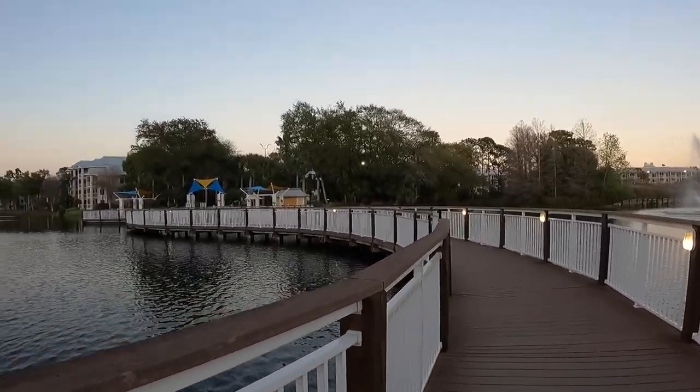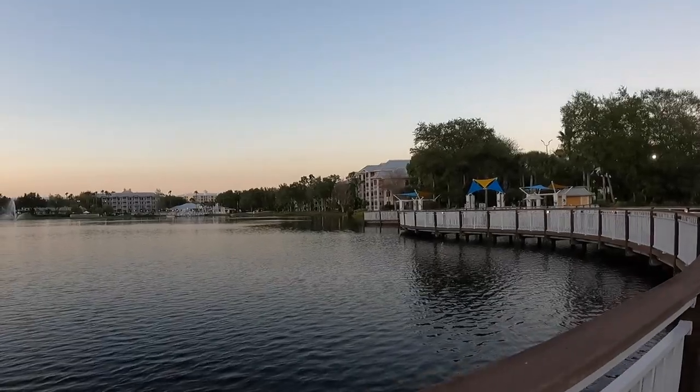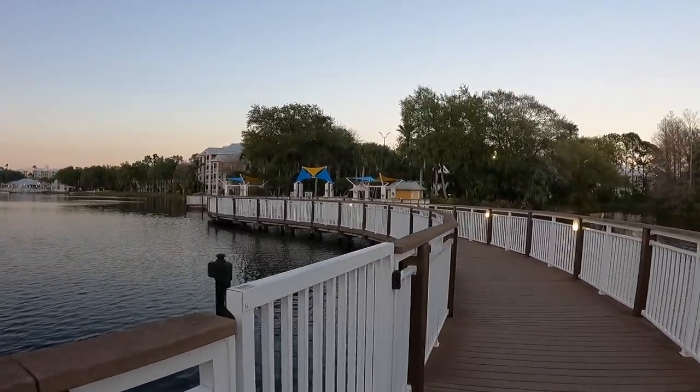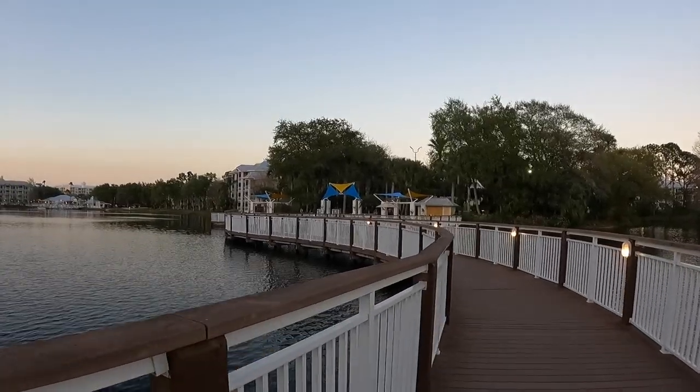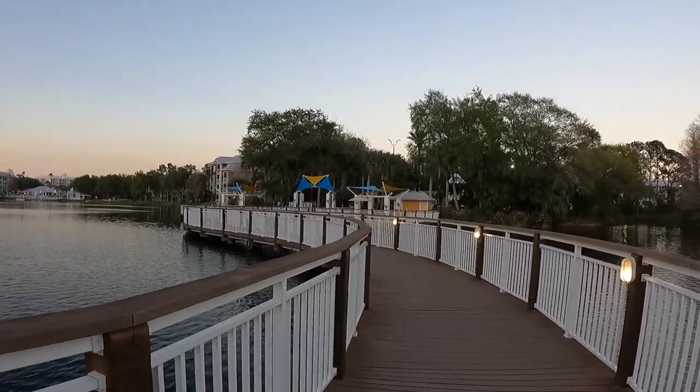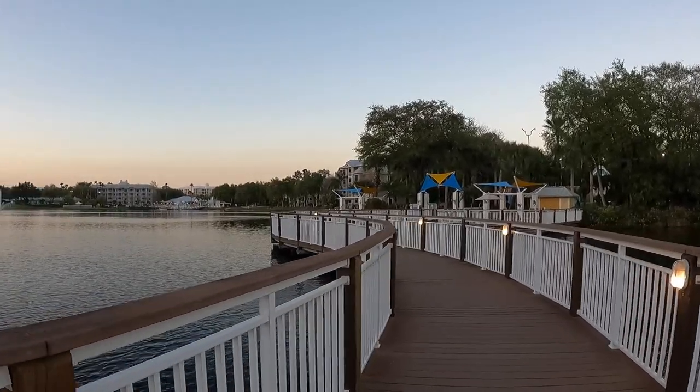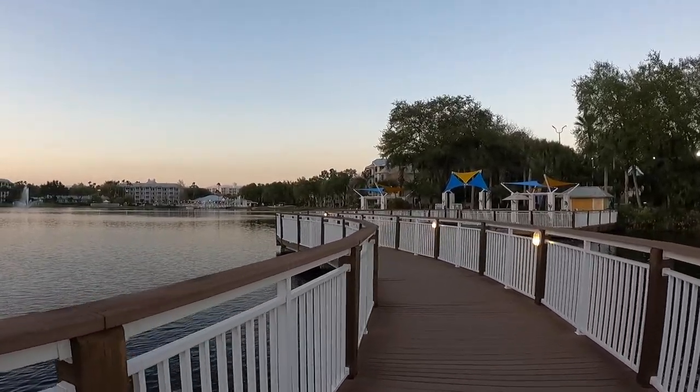We've been taking a walk over to the lake house every day — sometimes twice a day. It's a really quick, beautiful scenic walk, there's a lot of shade, and it's definitely worth it.